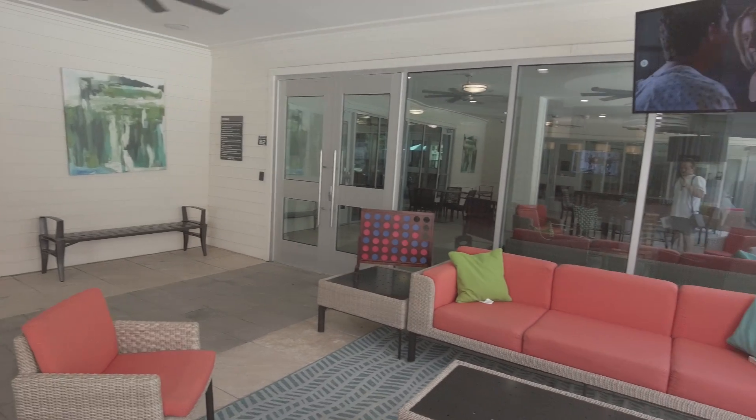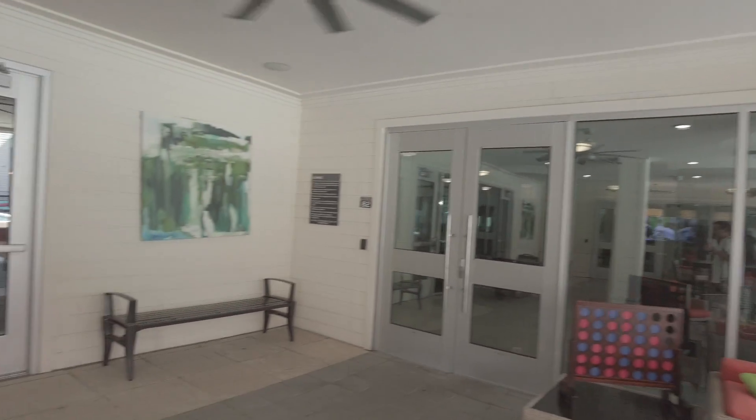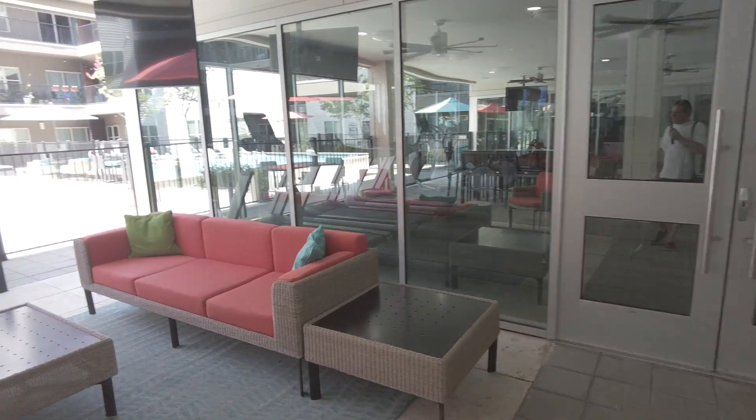There's a Connect Four there. That's so fun. Soap opera is running over there, so that's all good. And then there's the gym. So we're going to go check out the gym. Let's do that in a separate video.